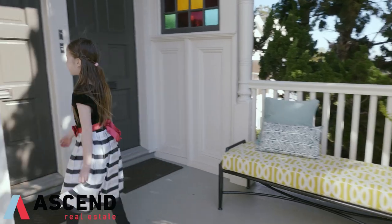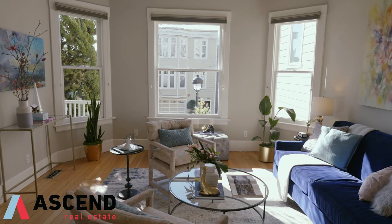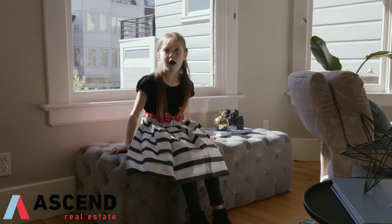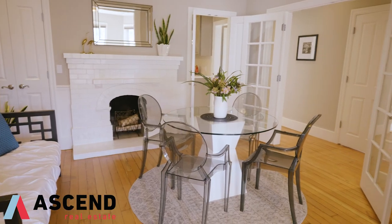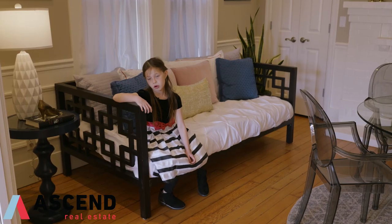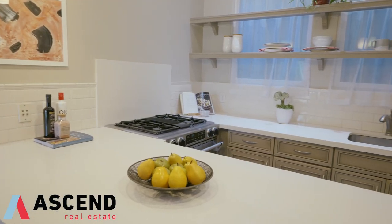Hi, let's go inside. This condo is so bright. It has a flexible second bedroom. This kitchen is fully updated.